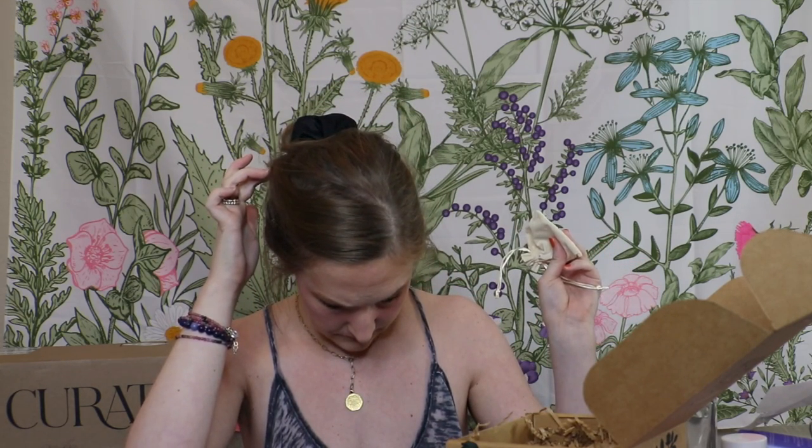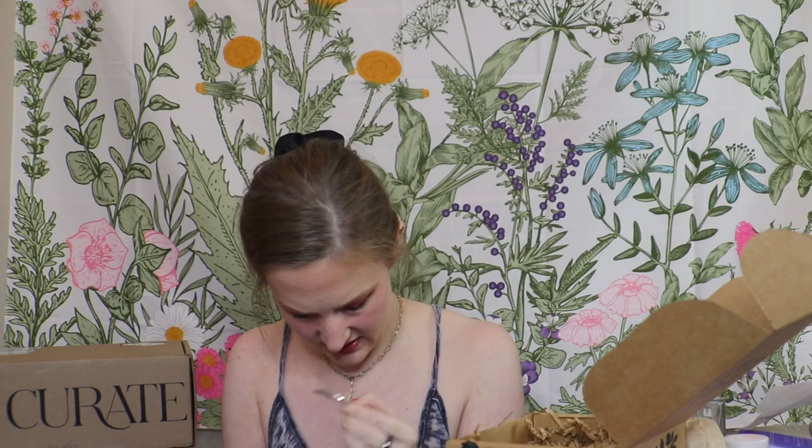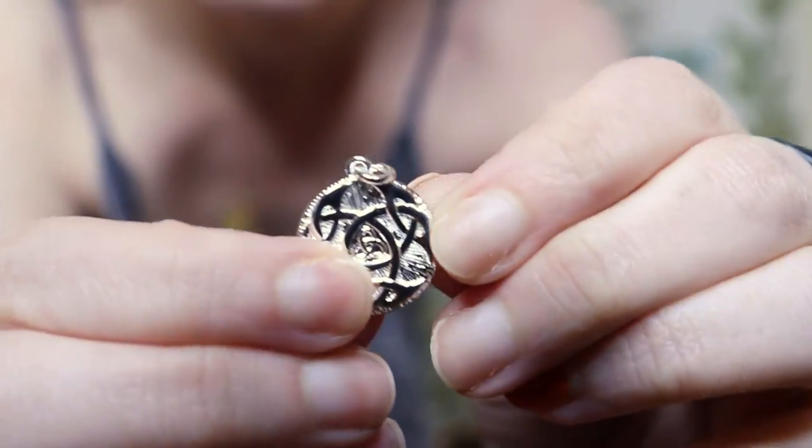Lugh's shield amulet — Lugh is the Celtic god of craftsmanship, poetry, and the arts. It has the Celtic design on it. Last month we got something for Artemis — a bow and arrow. You can put these on a chain and wear them, or I have the Artemis bow and arrow on my altar piece to honor her. So that was everything from Tamed Wild. If you are into this type of thing, so far I've been really liking this — it's only my second box.